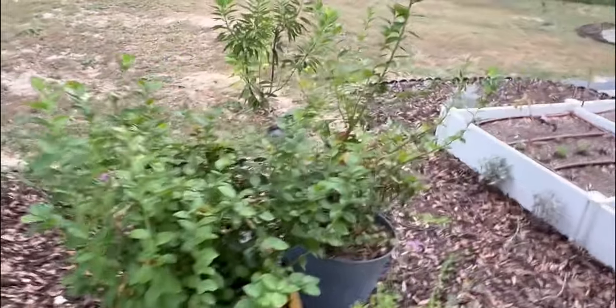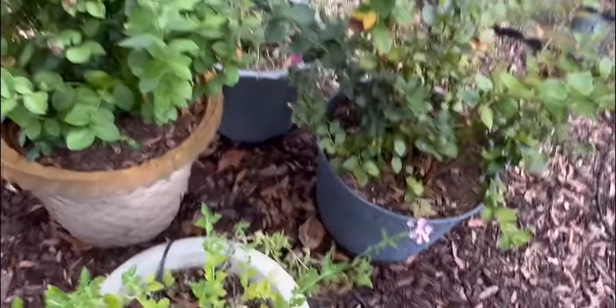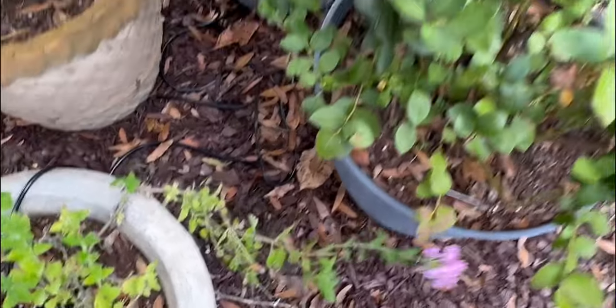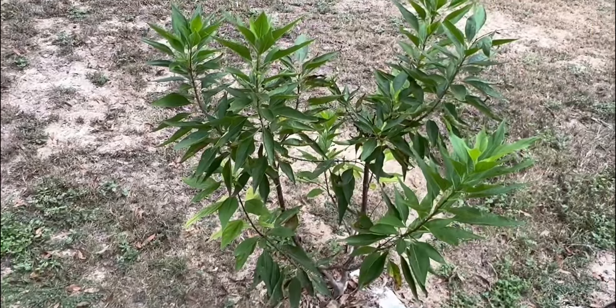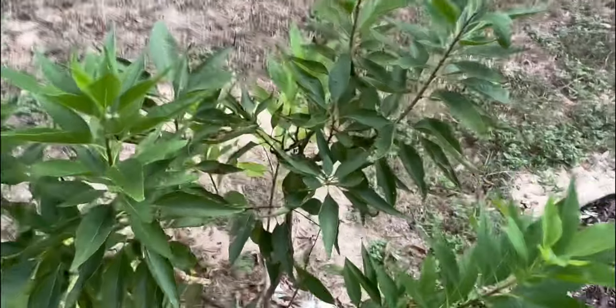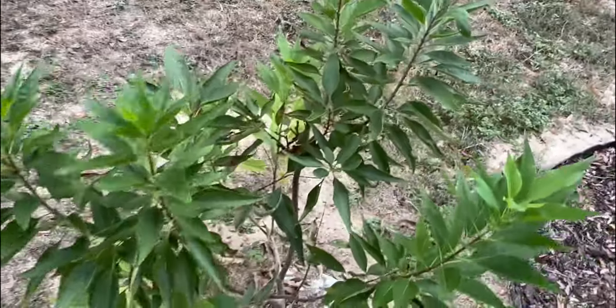Then we have our blueberry bushes, which are loving their new pots. And my Proven Winners Pink Cashmere is doing well. This baby has put on some new growth. This is the Desert Orchid El Nino from Proven Winners — it's put on a lot of growth since I planted it. So that's nice.